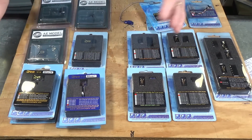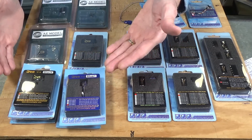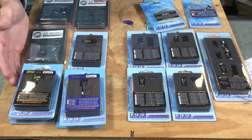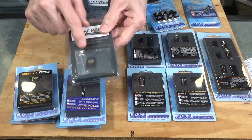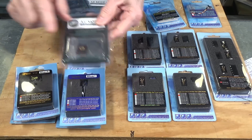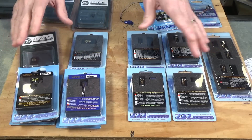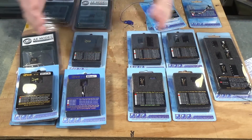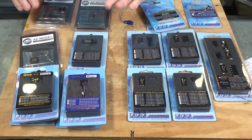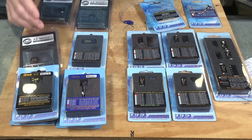These decoders all come in varieties of formats — standard 8-pin plug type, 21-pin socketed, and a NEEM 18-pin version. All of these various formats give you a lot of capability when it comes to selecting just the right decoder for your locomotive.